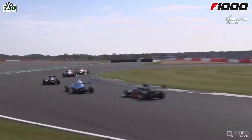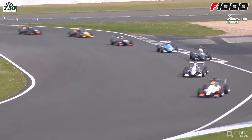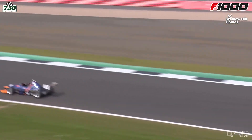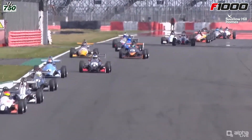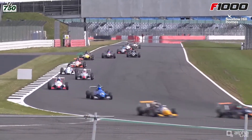Lee Morgan looks to have the lead as they head through Maggots and Becketts for the first time. It's Matthew Booth in second place as they make their way up the Wellington Straight. Lee Morgan running wide there as they went out to Becketts corner — you'd have thought that would have compromised his run onto the back straight — but he holds on to the advantage. Booth in second, Mitchell third, so they're in grid order.